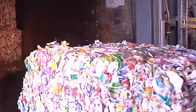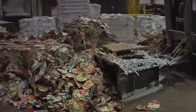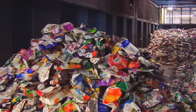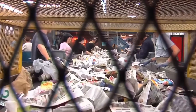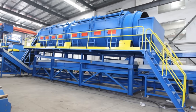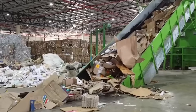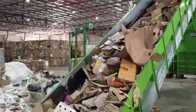Upon arrival at the MRF, recyclables are dumped onto the tipping floor, a cavernous space where front-end loaders push materials onto conveyor belts, beginning an elaborate sorting process that combines cutting-edge technology with human oversight. The first stage involves manual removal of obvious contaminants — things like plastic bags that could jam machinery, or non-recyclable items that somehow made it into the recycling stream. Next, the mixed recyclables go through a series of mechanical separators. Large rotating drums called trommels with different-sized holes allow smaller items to fall through while larger ones continue on. Cardboard, being among the largest items, typically stays on the conveyor, while smaller materials like glass and aluminum fall through to other sorting lines.